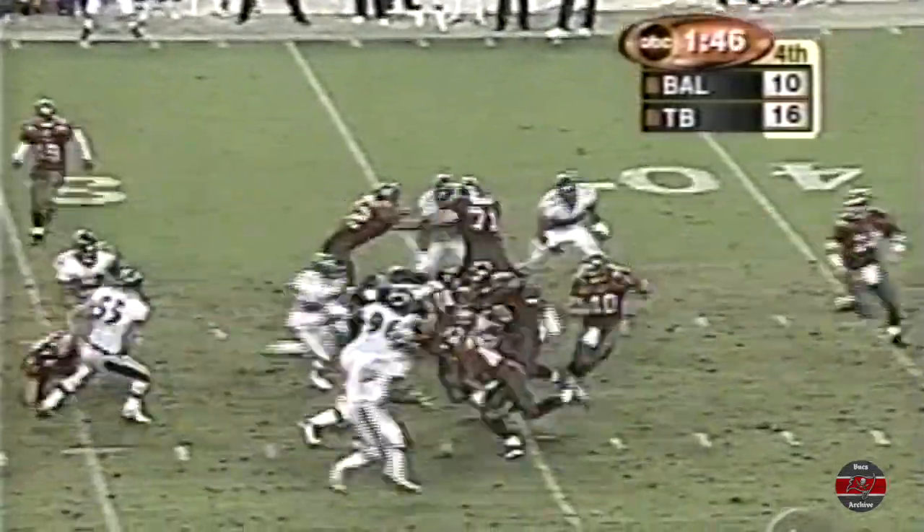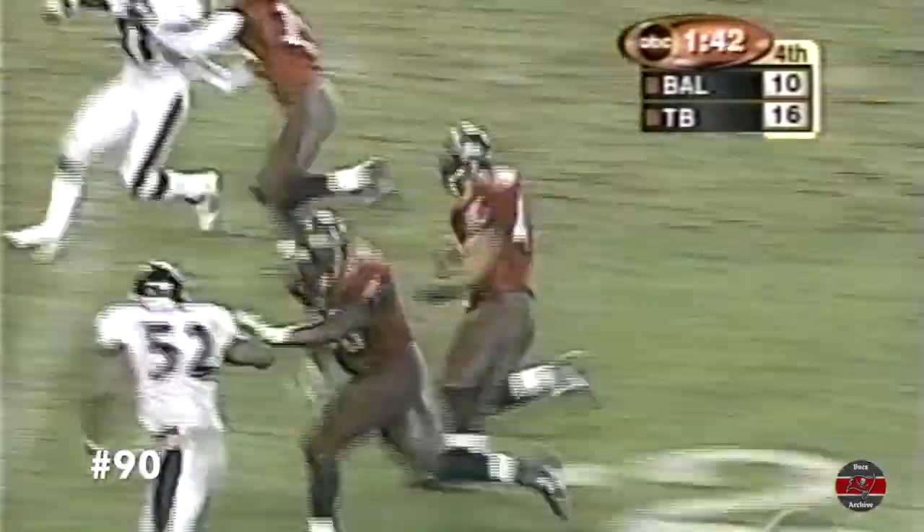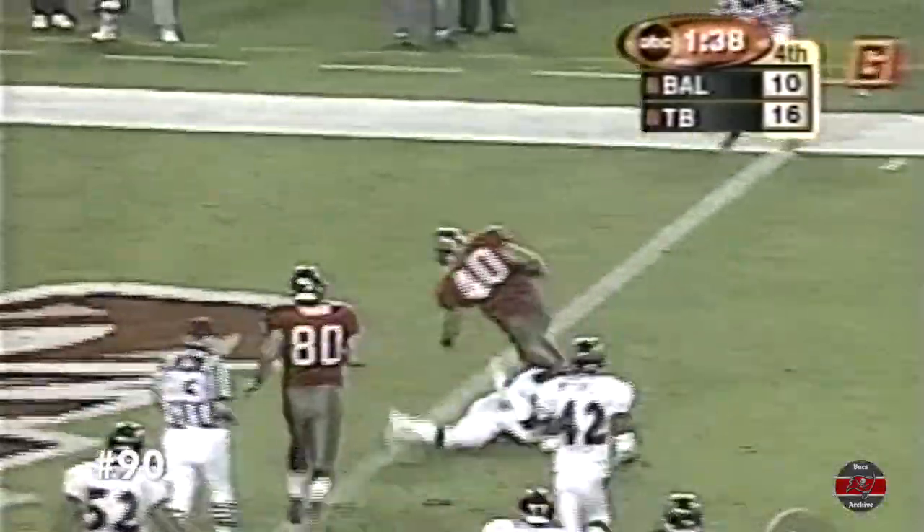Second down at 11 from the 33-yard line. Full stop. And Niskel-Wright. The finish to the ballgame. Touchdown.